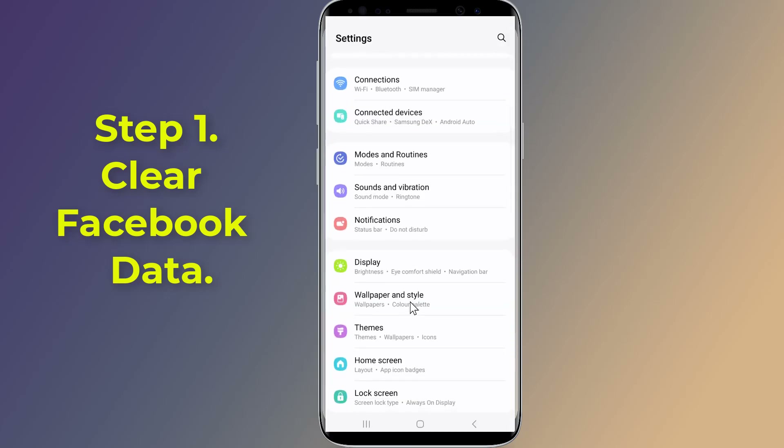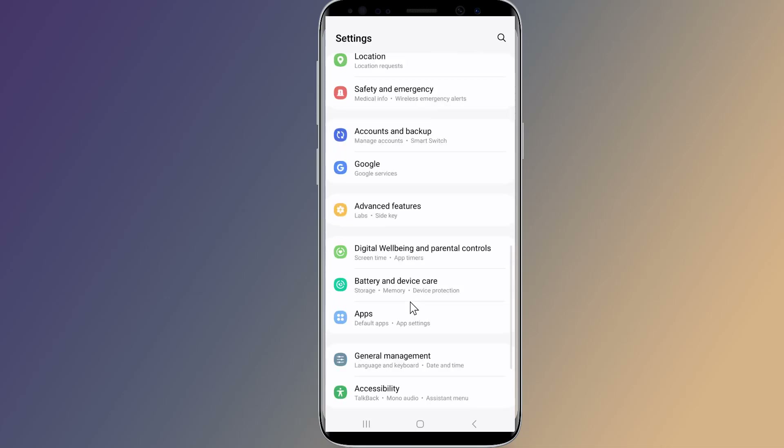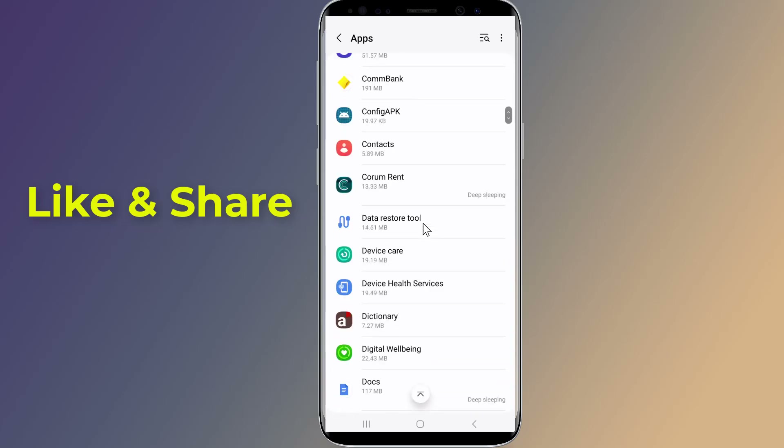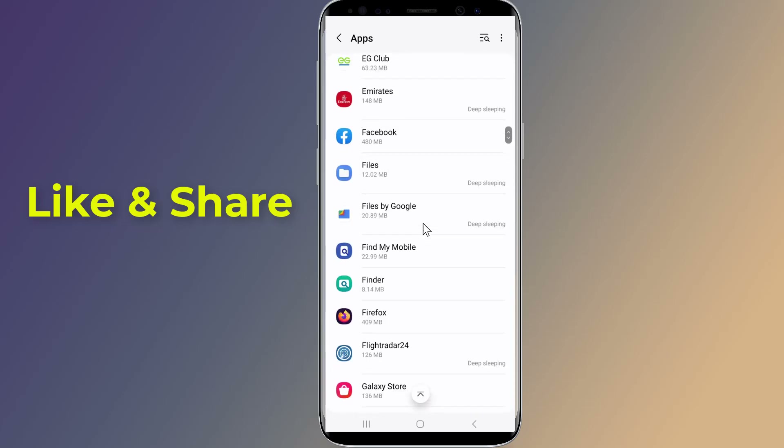Step 1: Clear Facebook app data. Open the Settings on your phone, then go to Apps, find and tap the Facebook app, and then tap the Storage option.